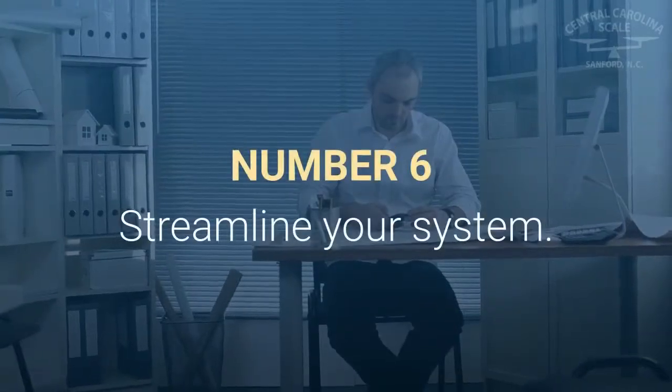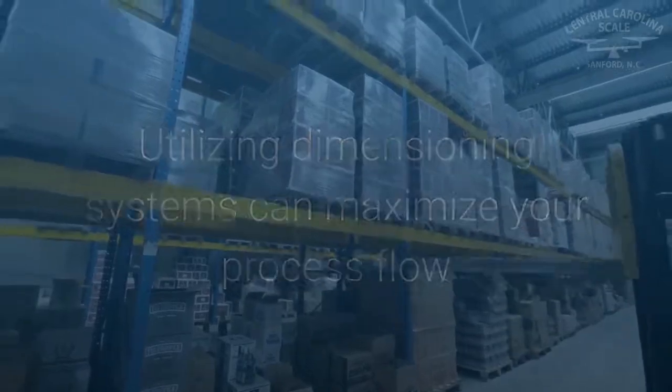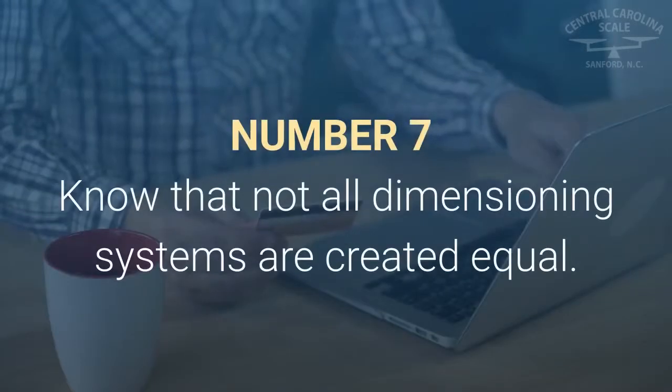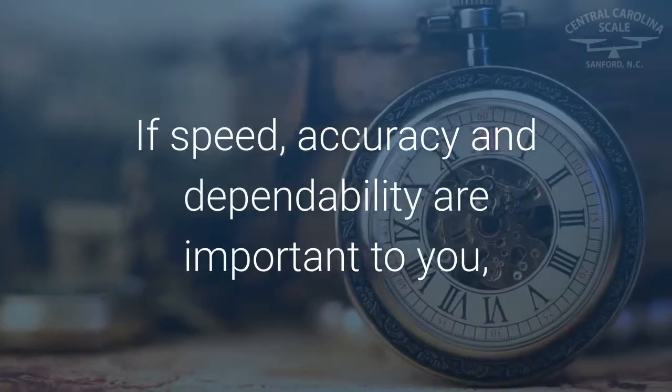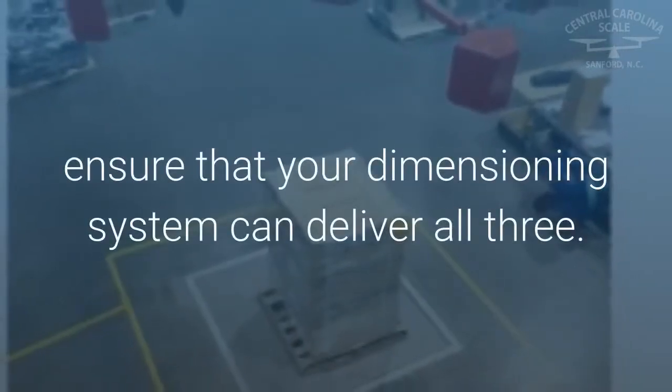Number six: streamline your system — utilizing dimensioning systems can maximize your process flow and limit the amount of time spent manually measuring. Number seven: know that not all dimensioning systems are created equal. If speed, accuracy, and dependability are important to you, ensure that your dimensioning system can deliver all three.